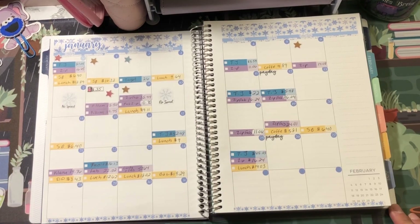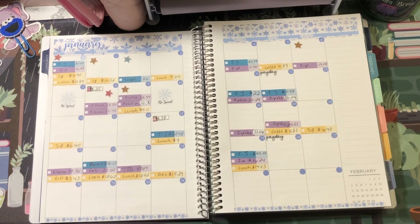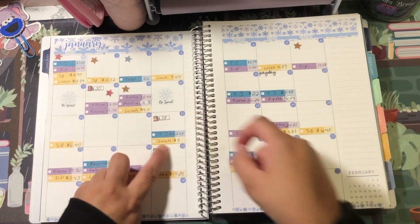My next spending is gas. I got gas on the 17th and spent a total of $38, and then I got gas on the 24th and spent a total of $23.